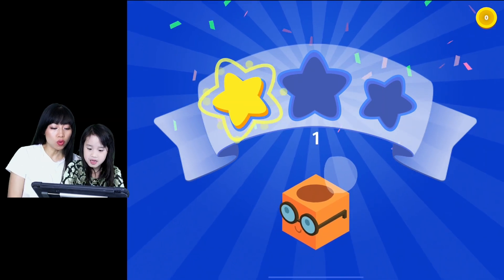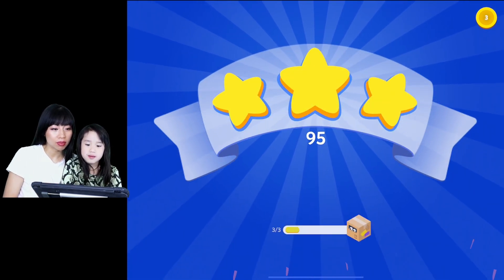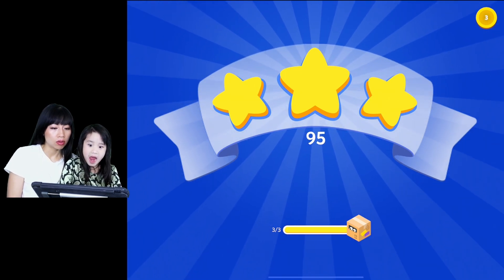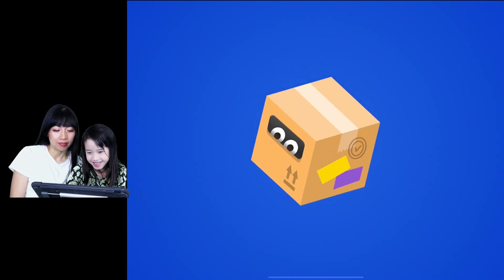Now we are getting good! We got three stars already! We got ninety-five. This is so good in our math. We only got three stars.